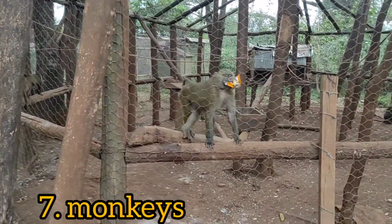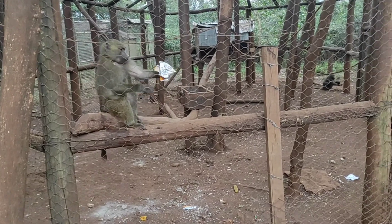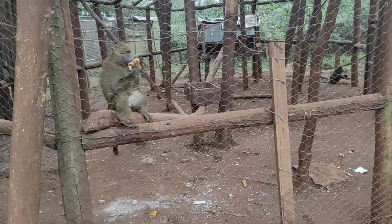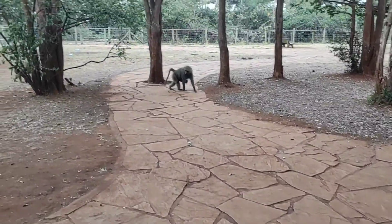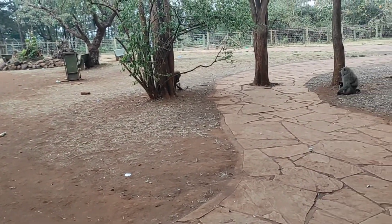These are the monkeys now. The ones we saw on the other side were a bit more hairy than these ones. So these are the monkeys and these are the baboons — and there are so many baboons here, so so many baboons.